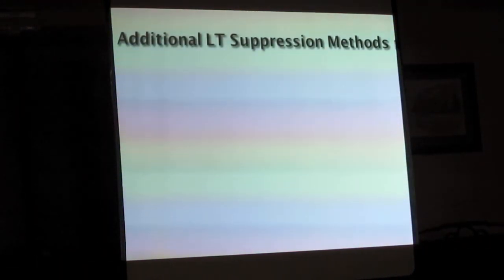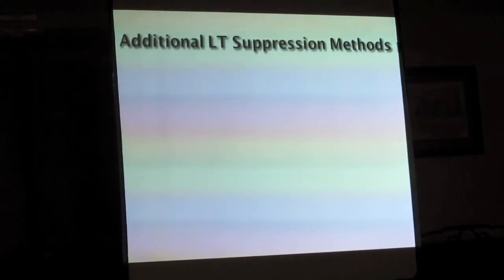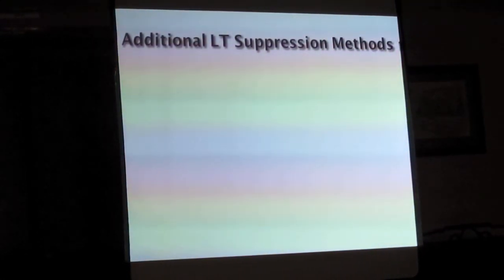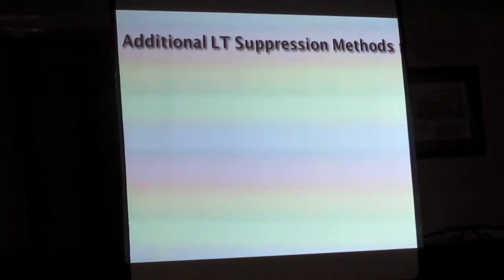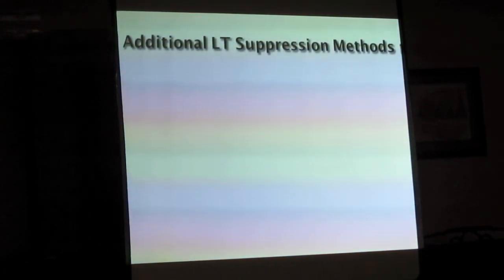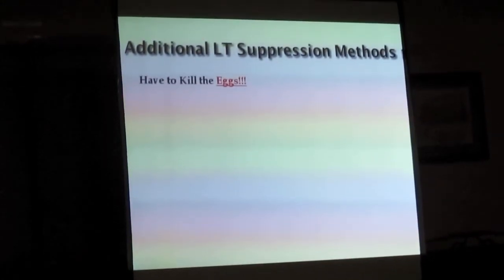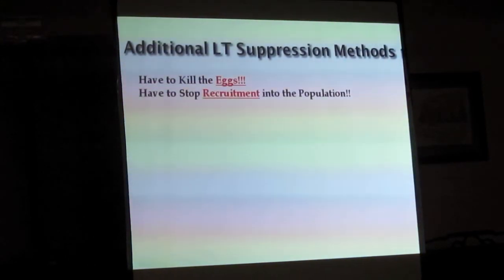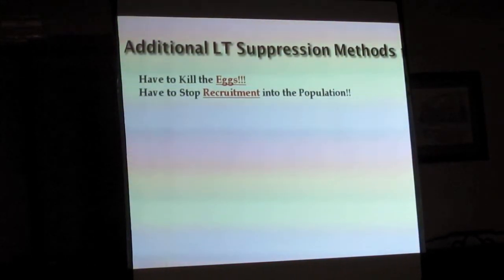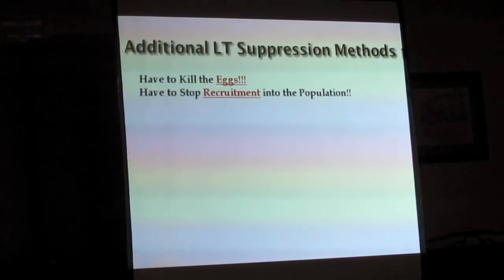That leads us to additional lake trout suppression methods. Is gill netting, trap netting, netting of any kind the only solution? No. There are other solutions, but most of them have not really been developed to the point where they can be applied on this largest scale. You've got to kill the eggs and cut off the recruitment into the population if you're really going to control lake trout in this lake or any other lake.